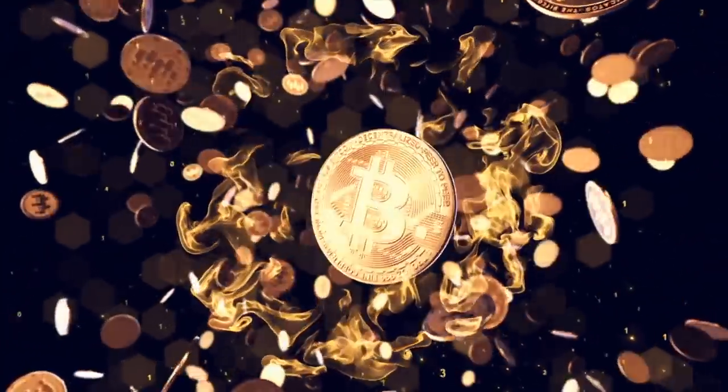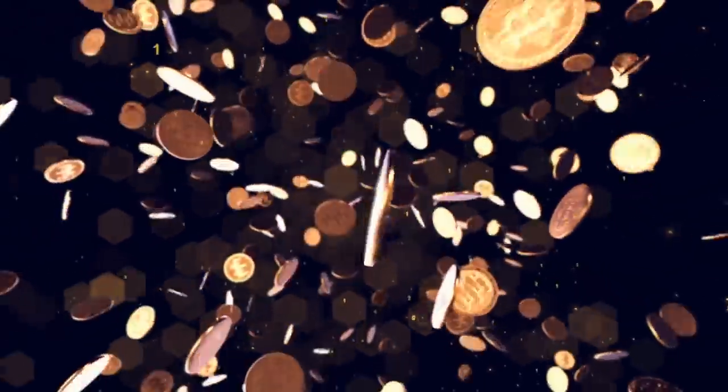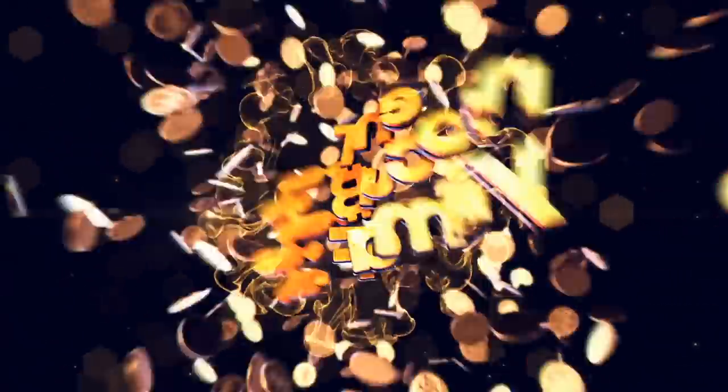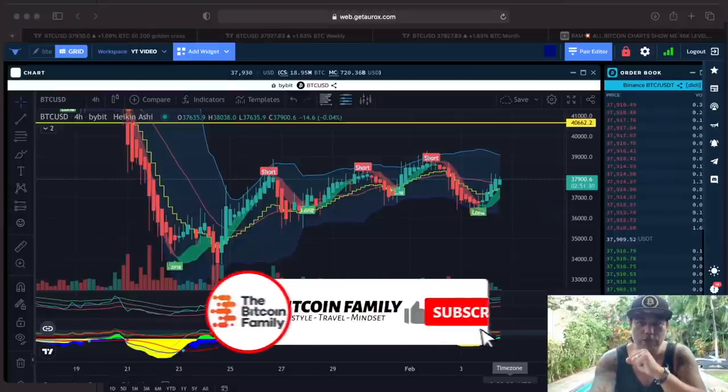I'm also going to show you the most bearish chart I've ever seen, and the bullish pattern that I see at the moment. So enjoy the complete video guys — it will be one of the last videos from Mexico out of my garden. Let's quickly jump into it.